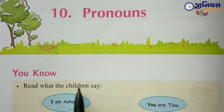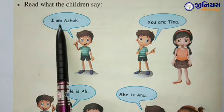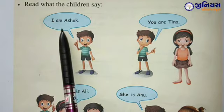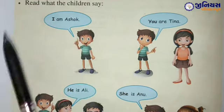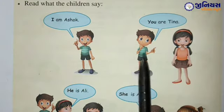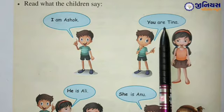Read what the children say. आपको यहां पर यह बच्चे हैं जो कह रहे हैं, वो आपको पढ़ना है। I am Ashok. तो यह बोय है, वो क्या बोल रहा है? I am Ashok. फिर — you are Tina. तो यह Ashok है वो क्या बोल रहा है इस गर्ल को? You are Tina.